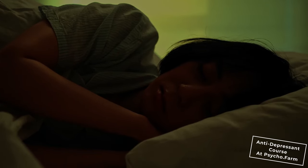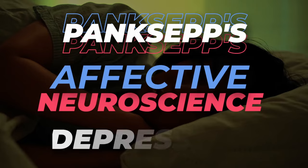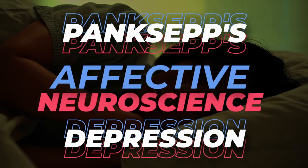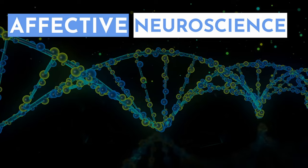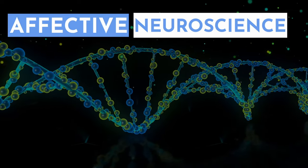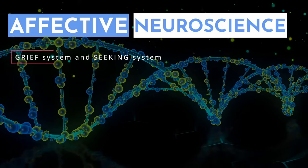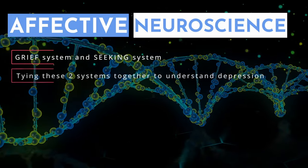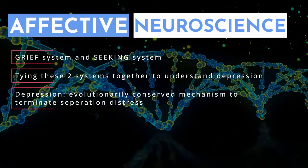This video is about how we can use Jaak Panksepp's affective neuroscience to better understand depression. I want to go into more detail on two of the seven biologically inherited primary affective systems — specifically the grief system and the seeking system — and tie them together to formulate depression as an evolutionarily conserved mechanism to terminate separation distress.